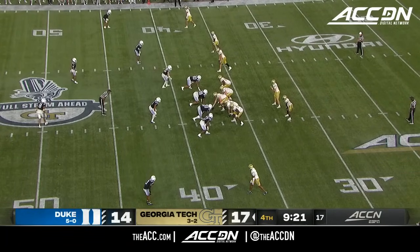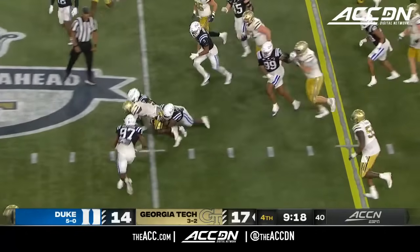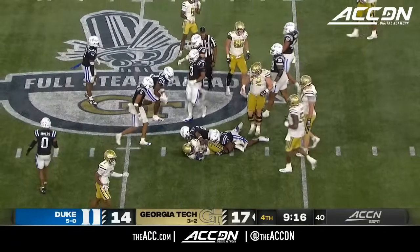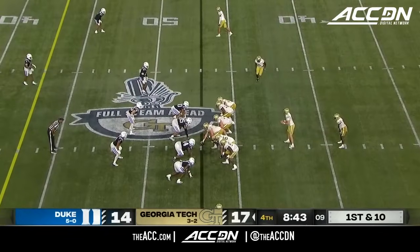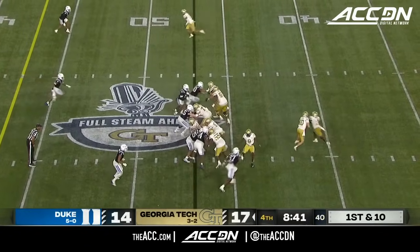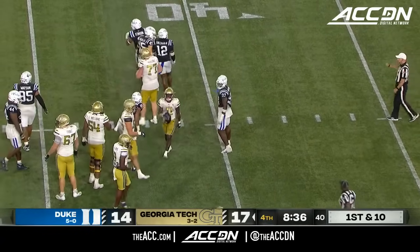Second down and three after the penalty on the Blue Devils. And here's Jamal Haynes on the little cutback that gets the first down, to the Georgia Tech 47-yard line. There's another give, and this is Haynes trying to get to the perimeter — Trey Freeman not having any of that.